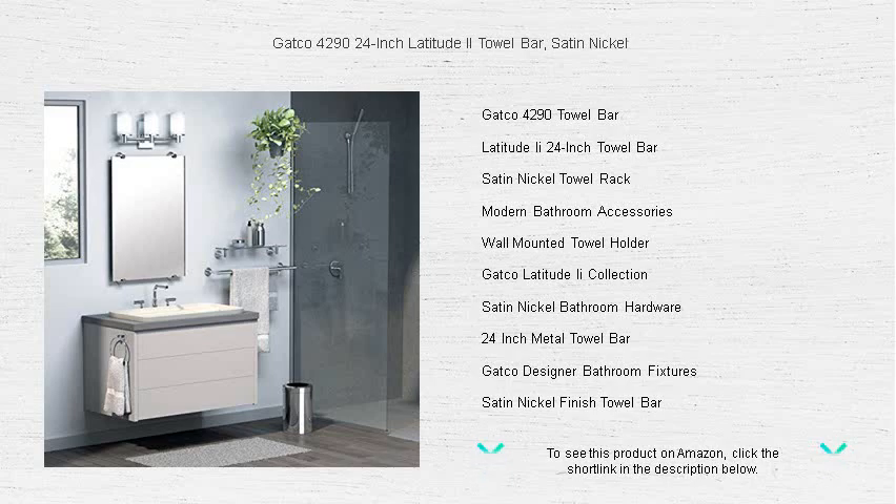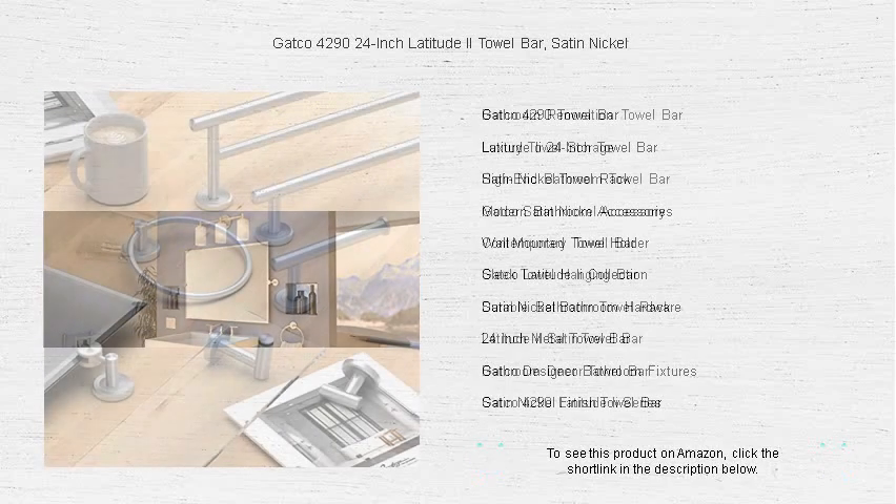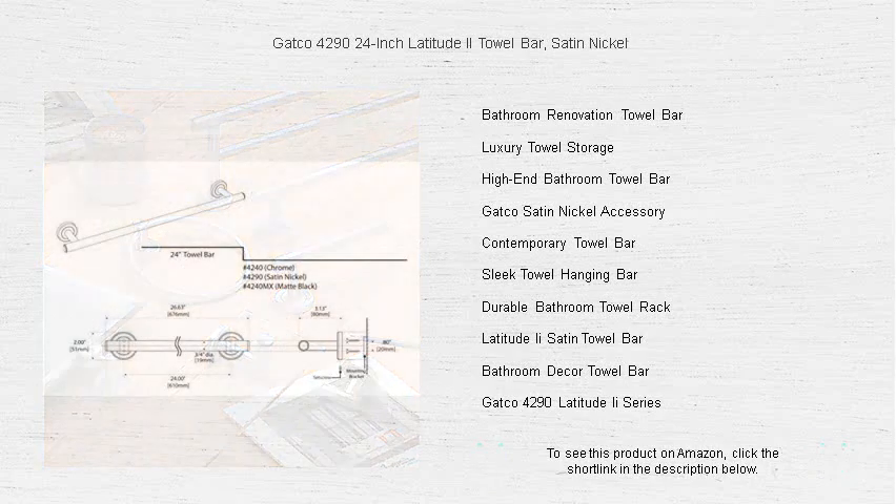Crafted from high-caliber metal for lasting durability, the Latitude 2 promises to hold up to daily use while maintaining its luster and resisting corrosion. Its clean, simple lines and satin nickel finish offer a subtle touch of sophistication that will impress your guests and enhance the overall ambiance of your space.